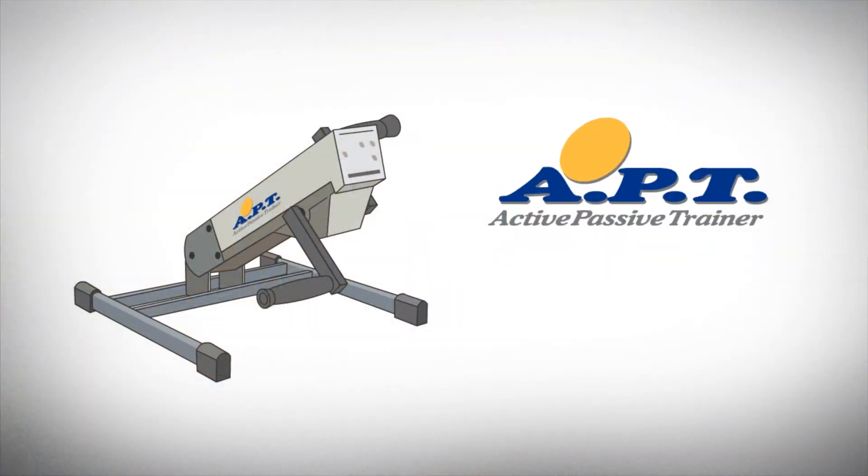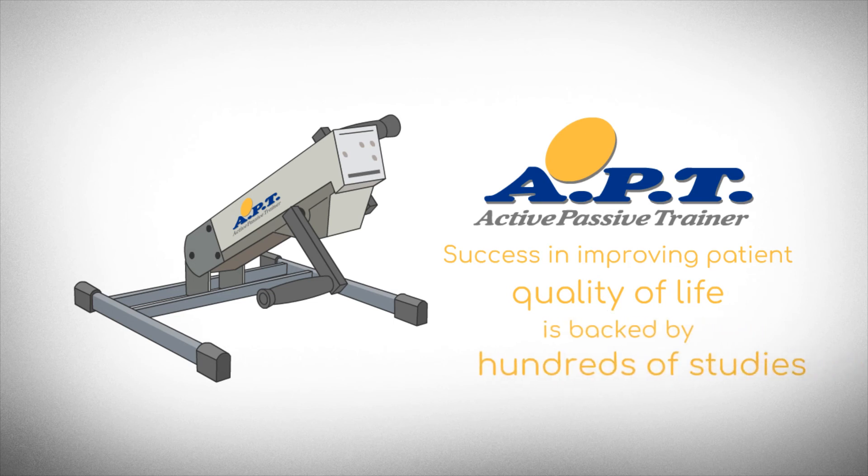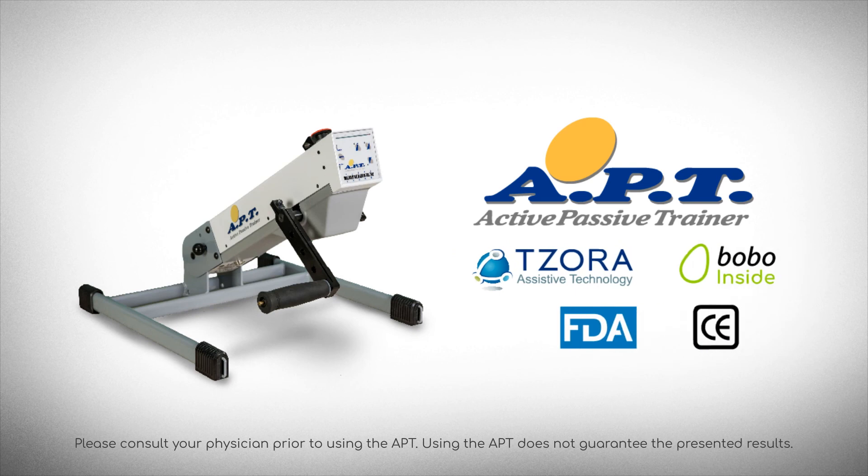And we know this because the APT's success in improving patient quality of life is backed by hundreds of studies. Contact us to learn more.